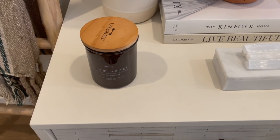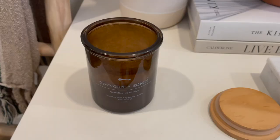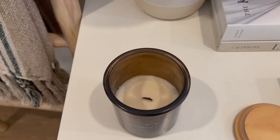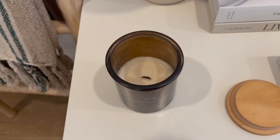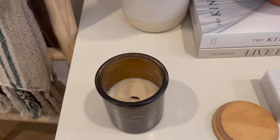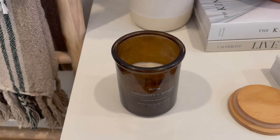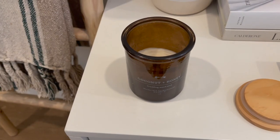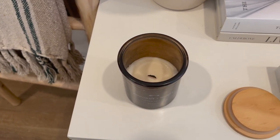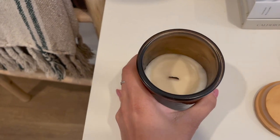The next item I've been loving — and oddly enough it's from Target again — is this candle from the Threshold line. It's the crackling woodwick candle, and it makes the most beautiful, peaceful sounds when it's lit. The scent I got is coconut and honey and it's by far the best — it smells so good. It also has a super long burn time because of the wooden wick. I've had it for several months and it's still going strong.